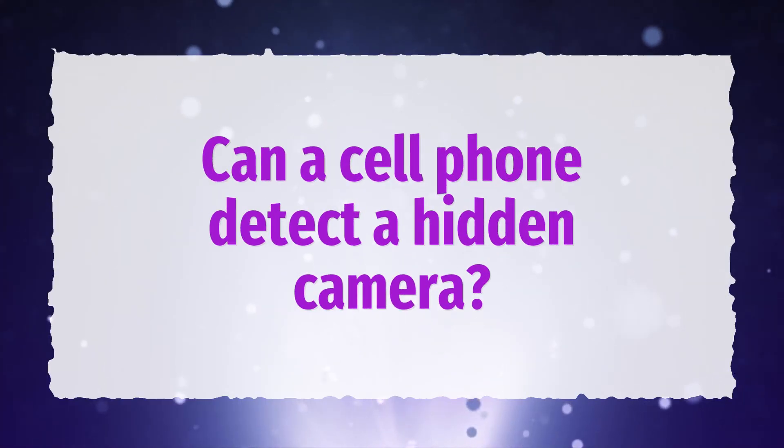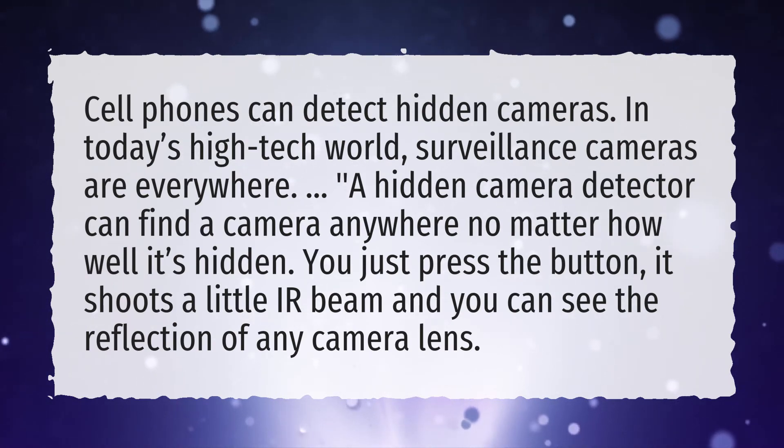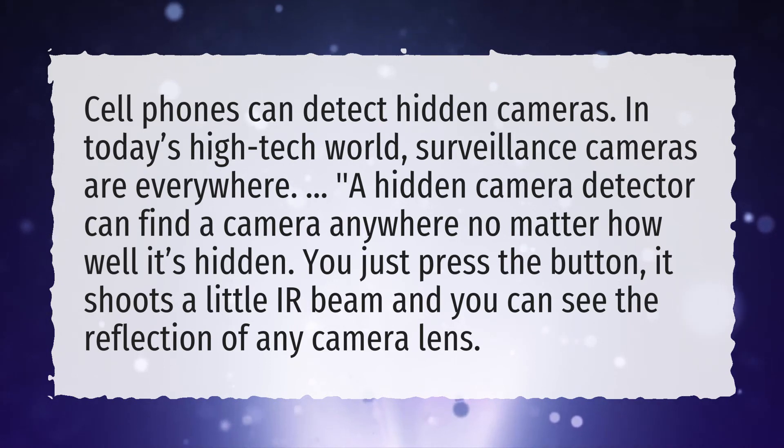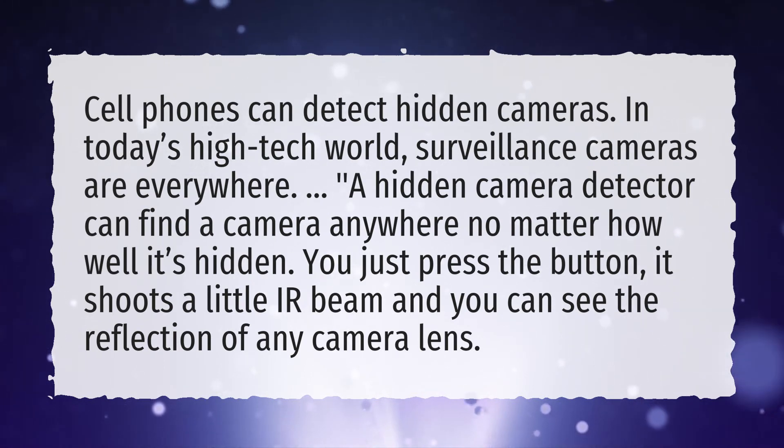Can a cell phone detect a hidden camera? Cell phones can detect hidden cameras. In today's high-tech world, surveillance cameras are everywhere. A hidden camera detector can find a camera anywhere no matter how well it's hidden. You just press the button, it shoots a little IR beam, and you can see the reflection of any camera lens.